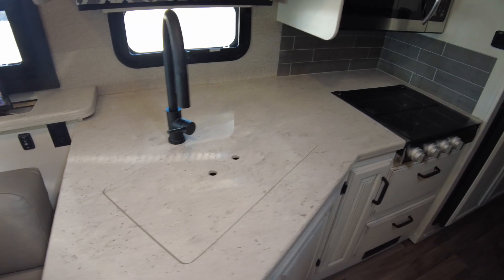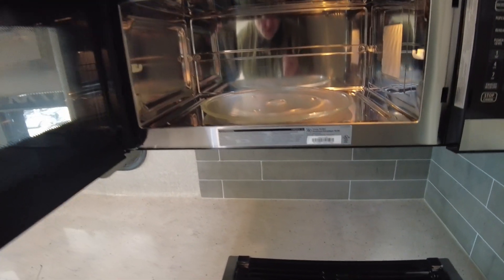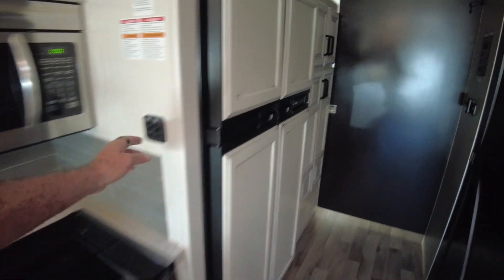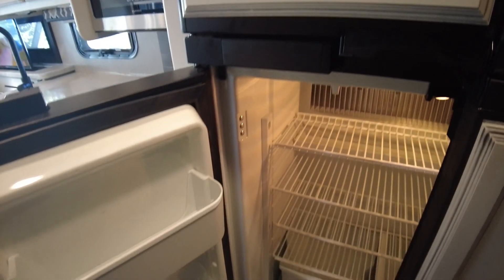Solid surface countertops. A 30-inch microwave that might be convection — I think it is. And your two-door refrigerator. This is a standard RV refrigerator.